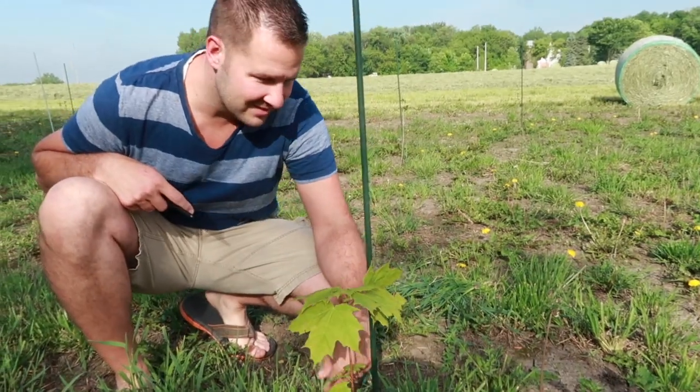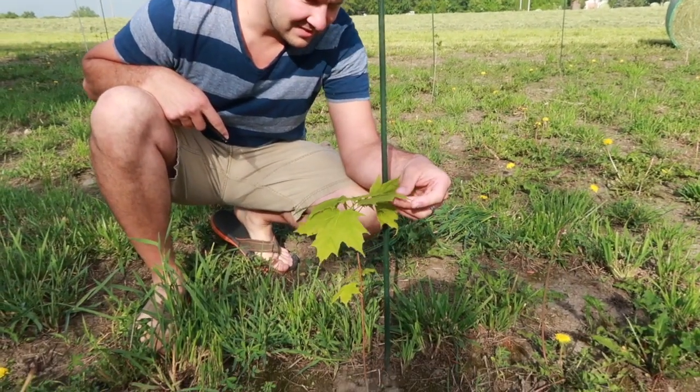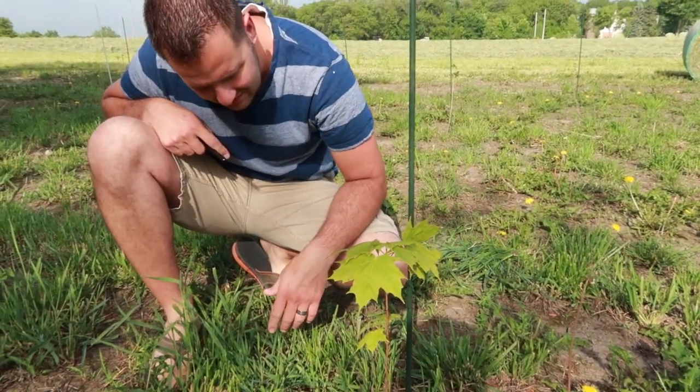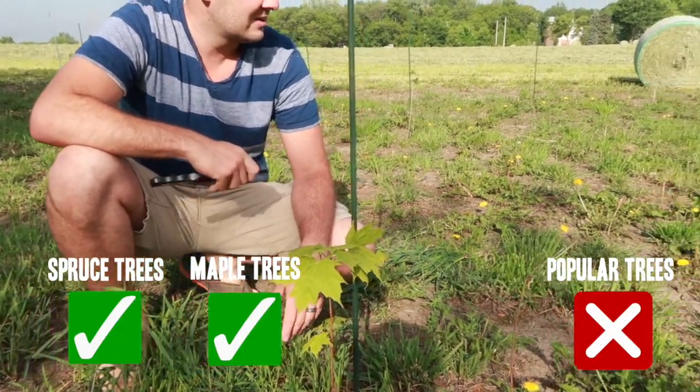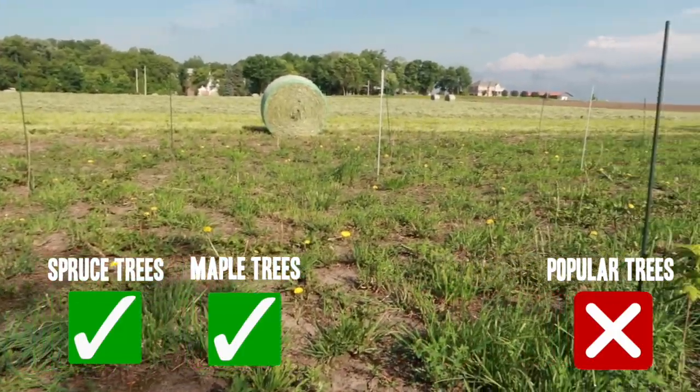Look how great this is — they're going to be beautiful. All right, so maple trees: living. Poplars: the jury's still out. I think there's only like 20% dead.